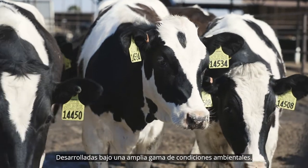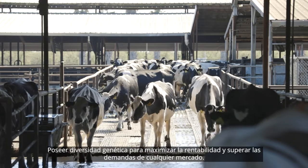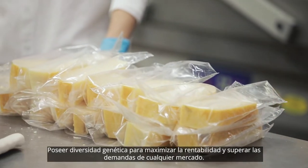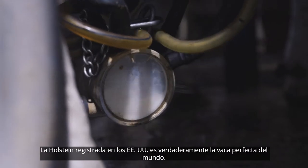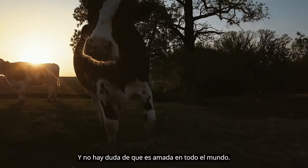Developed under a wide array of environmental conditions, possessing genetic diversity to maximize profitability and exceed the demands of any market, the U.S. registered Holstein is truly the world's perfect cow, and there's no doubt she's loved around the world.